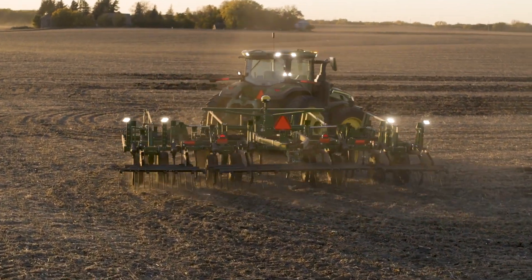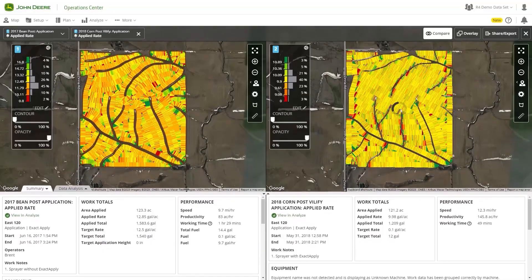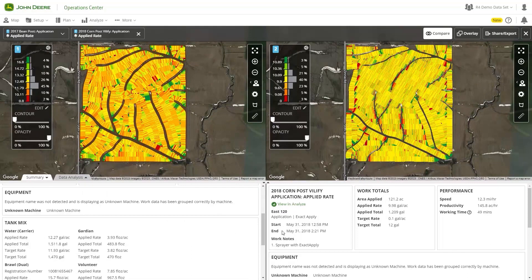Do you have any other experience with different types of precision ag or things that people are using in our region? There are multiple pieces being used — anywhere from See & Spray being utilized within our AOR, to even some autonomous tillage done within our AOR, and then general off-board things within the operations center — being able to leverage that technology as a tool to put data points together and make good agronomic decisions in the off-season to know what to do for next year. Those are big advancements we're seeing across our customer base.